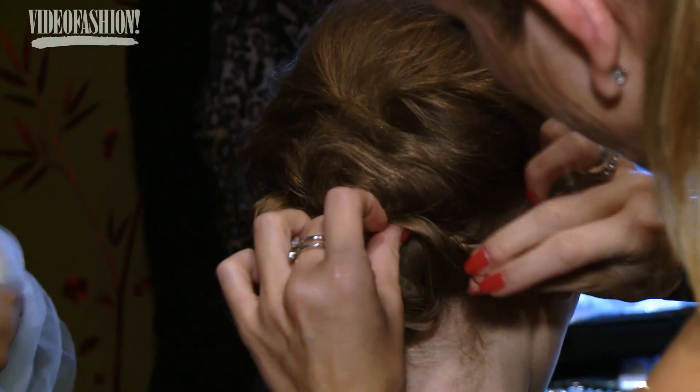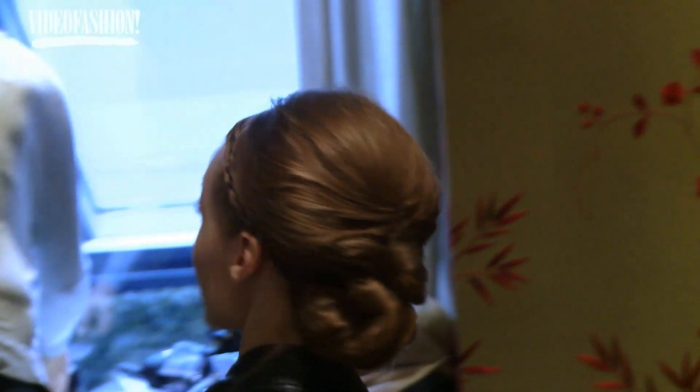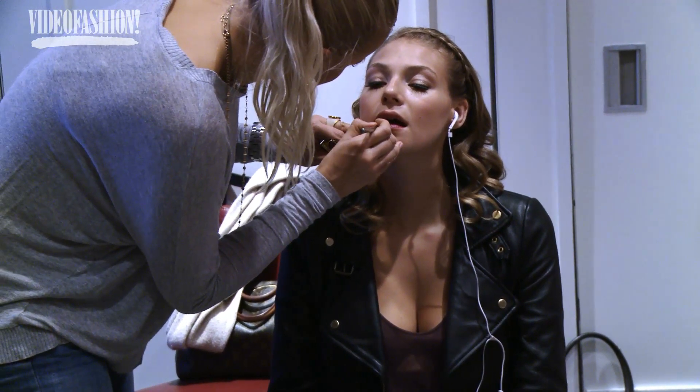We're creating the very classy look for the wedding dresses that Anne Birch creates. Some teasing, some hairspray, some braids — that's it. We love Anne Birch. Her collection is just soft and pretty, so we just try to match her collection. A little bit vintage-y, soft pink, and lots of lashes.